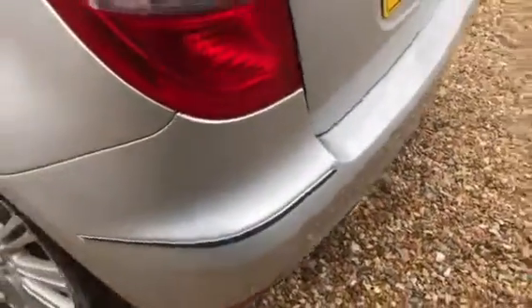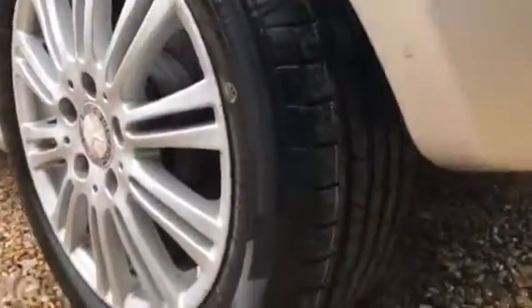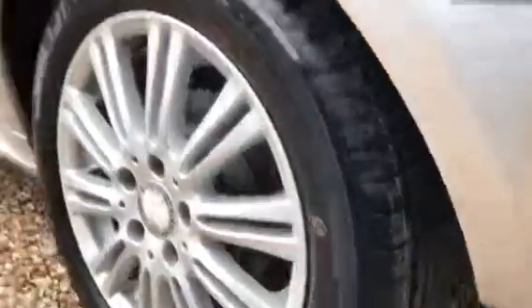Coming around this side, nice little chrome bits you get with the Elegance trim. Again, tidy wheel and brand new tire on the back there.